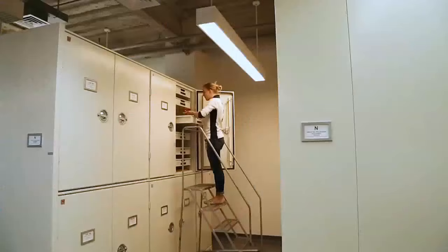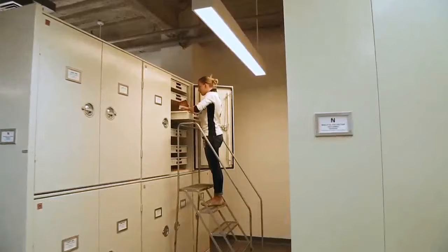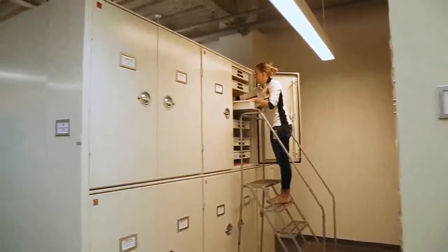My name is Lauren Vanami and I'm one of the collection staff in the Department of Herpetology. You may not know what herpetology is, so I'm going to tell you — it's the study of reptiles and amphibians: frogs, snakes, turtles, lizards, salamanders, crocodiles, and maybe some things you've never even heard of before, like caecilians or amphisbaenids.